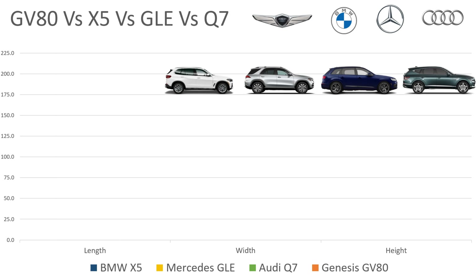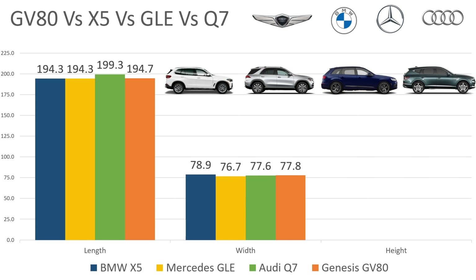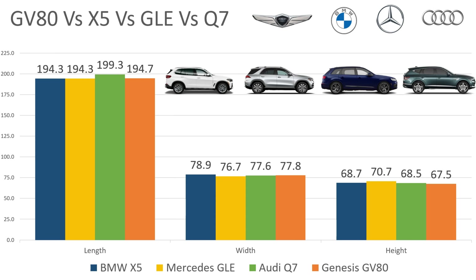Next, let's look at the exterior dimensions. You're buying a mid-size SUV, so how big is this car? Is it going to fit in your garage? The Audi is unsurprisingly the longest car, a full five inches longer than the competition — which probably hints at the fact that it has three rows. In terms of width, the BMW is the widest by a narrow margin. For height, the BMW is the tallest car, a full three inches taller than the Genesis. So in summary: the Audi is the longest, the BMW is the widest, and the Mercedes is the tallest of the group.